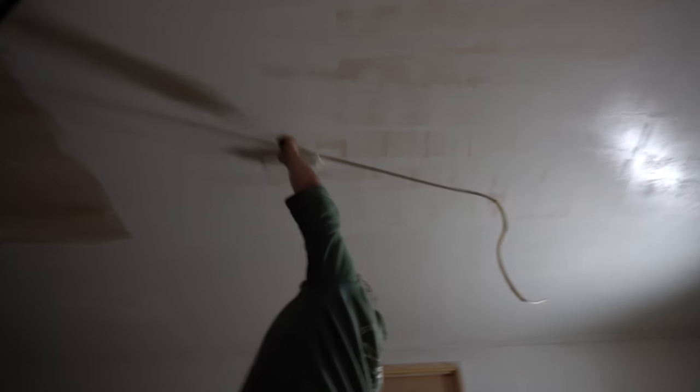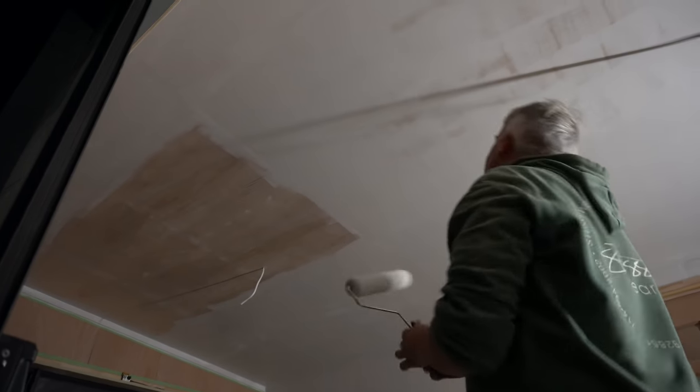There's a chance we might not have quite enough paint for the ceiling. It's going to be touch and go — so close though. Last little bit.